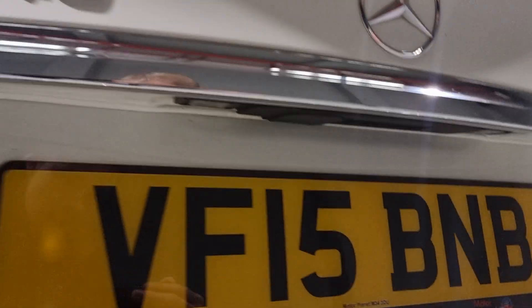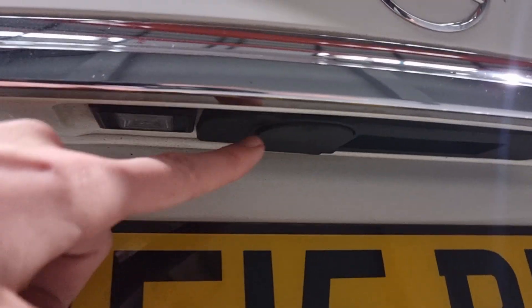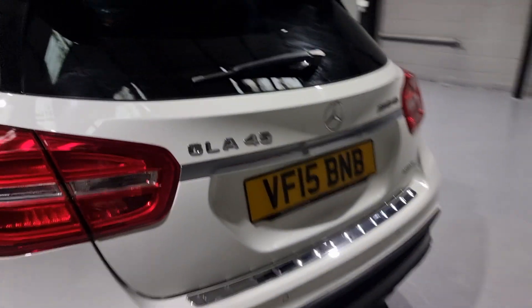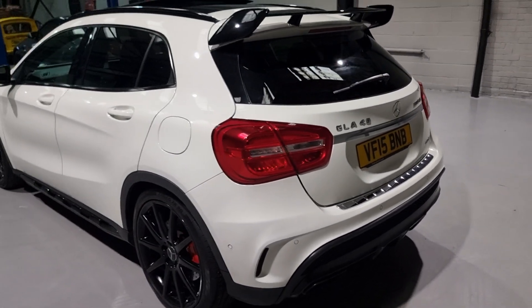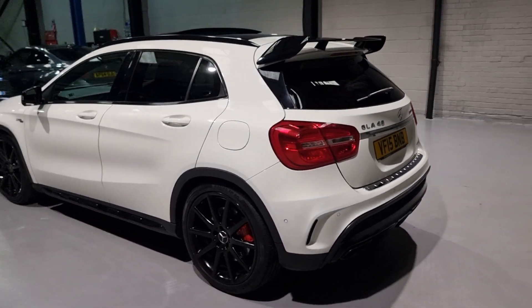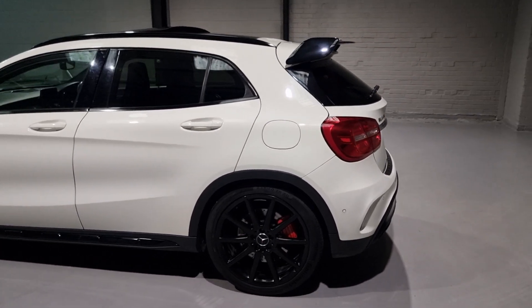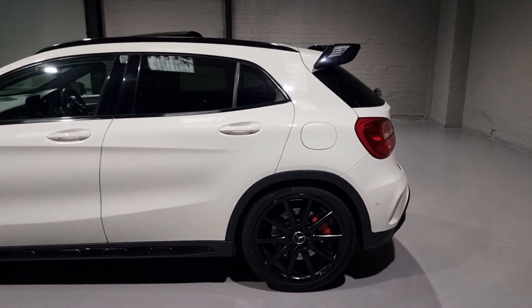And we've also got a reverse camera - it's just tucked away here, so when you put it into reverse it flops down and you get the rear view camera; it is beautifully clear. Boot space on these as well - plenty in the back, loads of room. I'm going to move on to that in just a second when we start showing you the interior of the car.